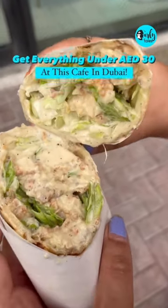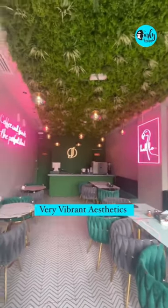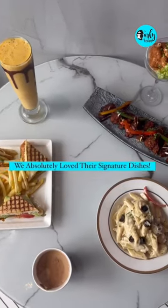Get everything under just 30 dirhams at this cafe in Dubai. The Jade Signature Cafe is located at Oud Mehta with very vibrant aesthetics and good food.